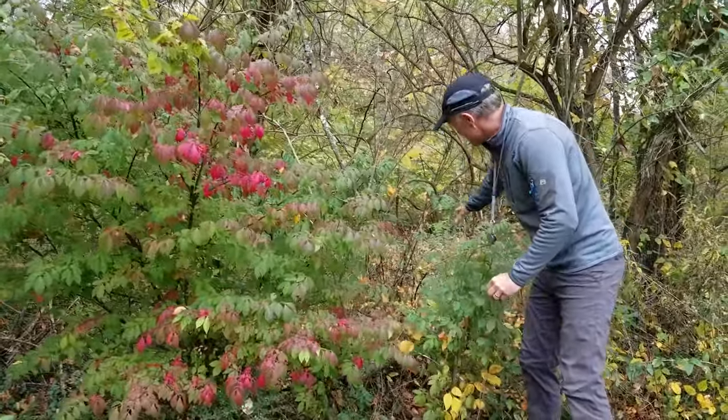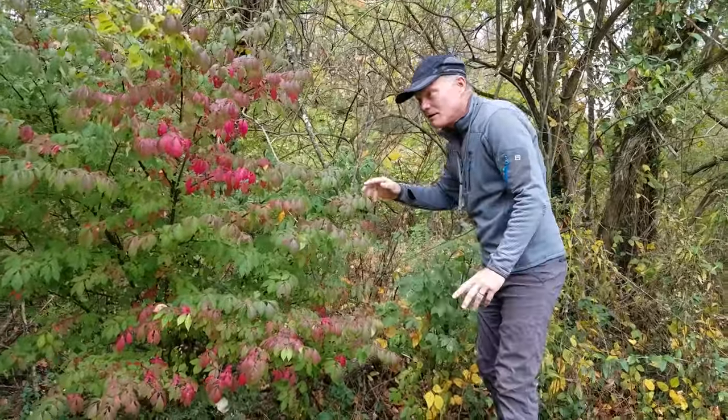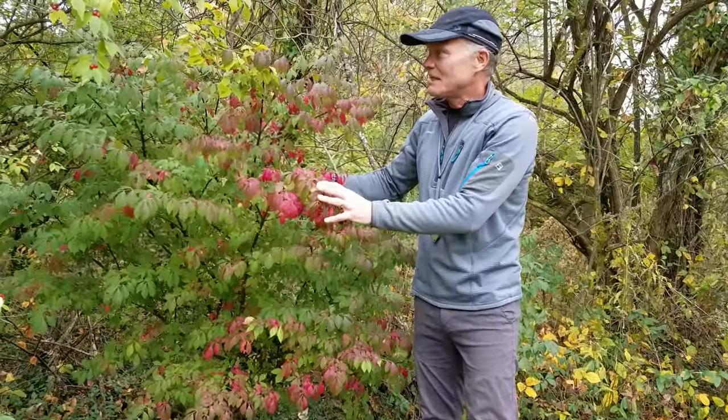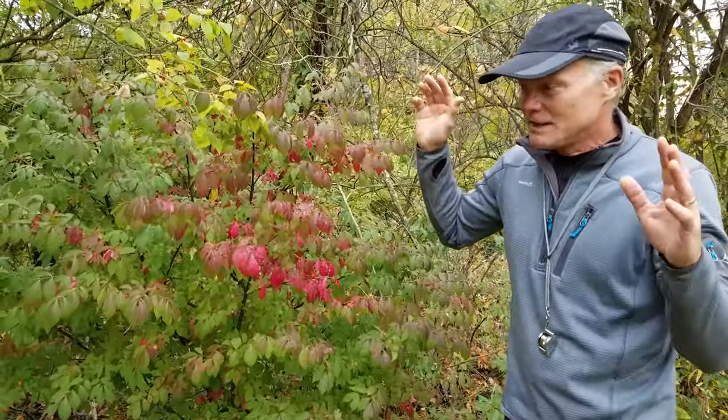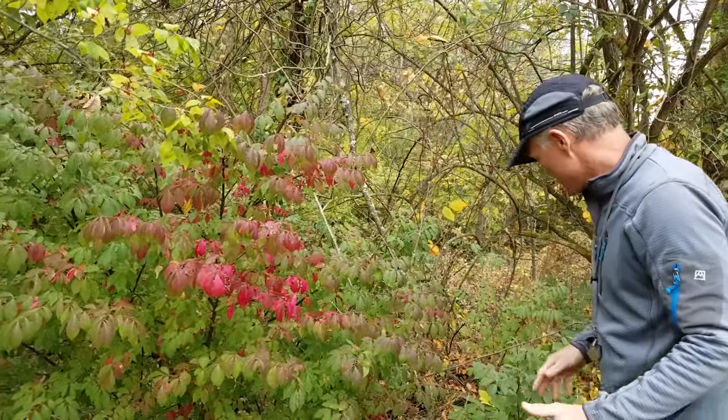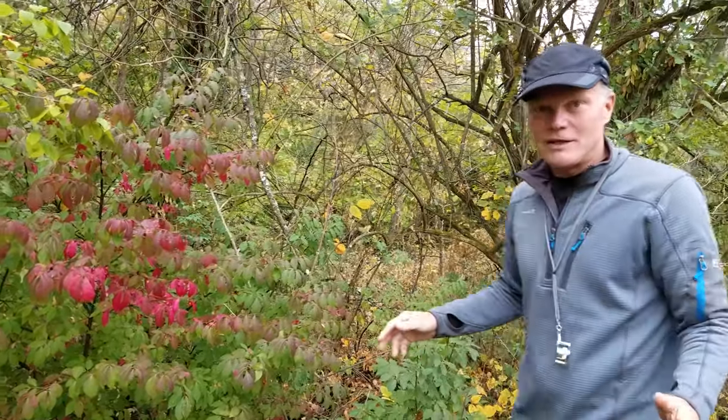There are bunches of them scattered all through here because, as you can see, it produces a lot of seeds. The birds take these seeds off into the woods and spread them all over the place.